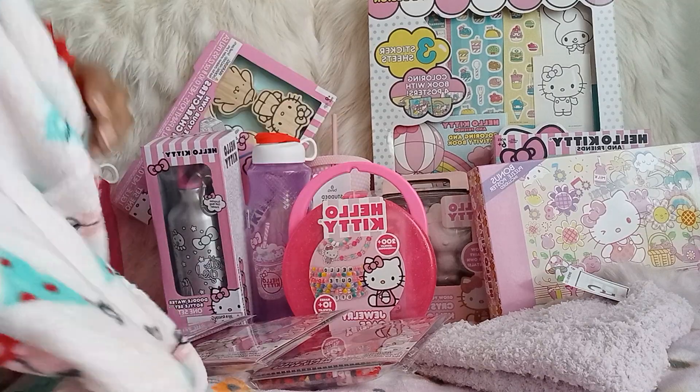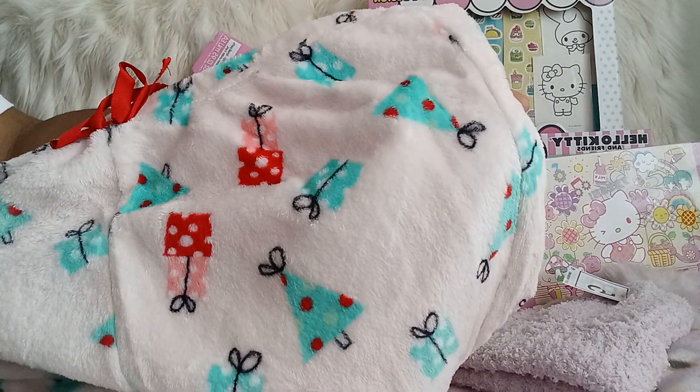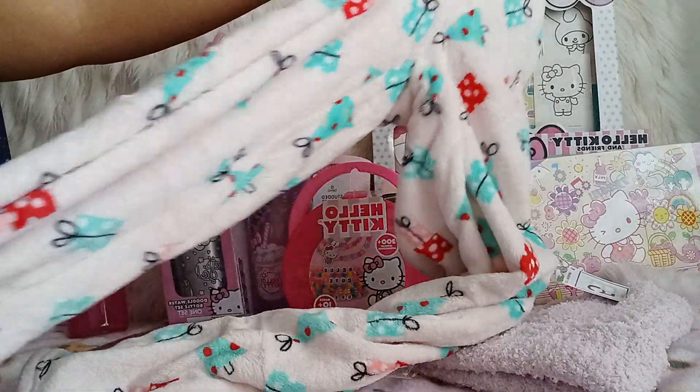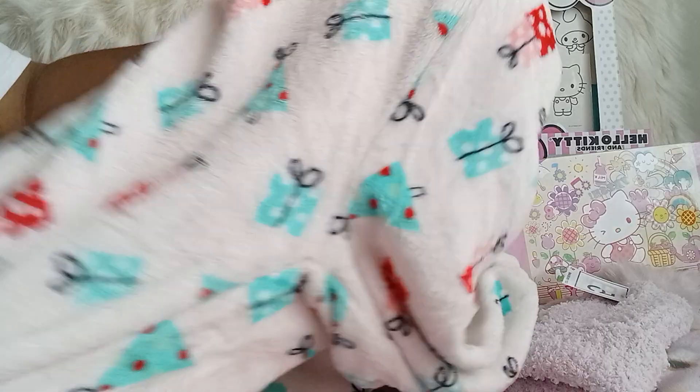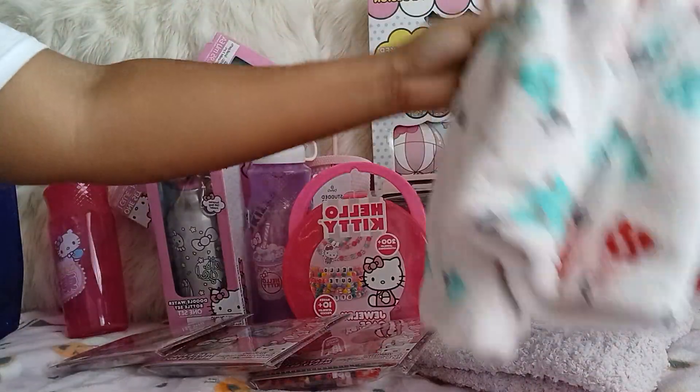Next I got these pajama pants — Christmas ones. It's a light pink with presents and a tree on it. You couldn't beat these fuzzy pajama pants for five dollars, so cute. They had a couple of different ones and I got this one.